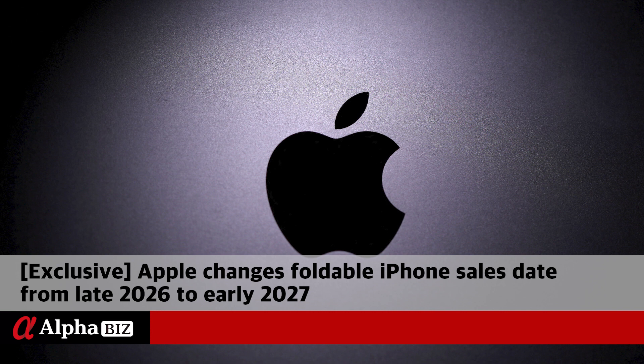However, the selection of major parts makers such as foldable display suppliers is expected to proceed as originally scheduled.